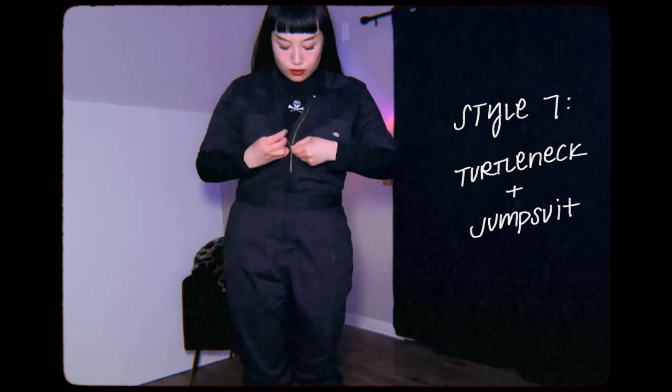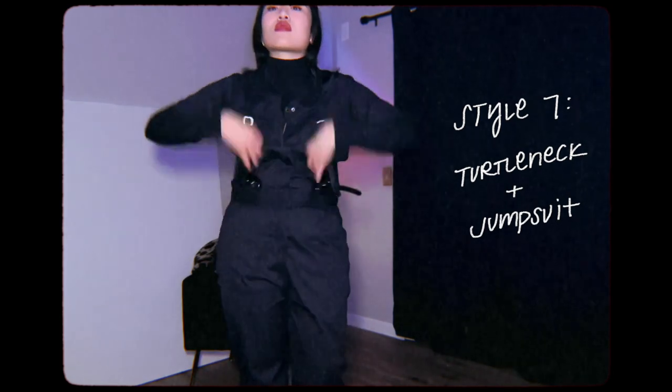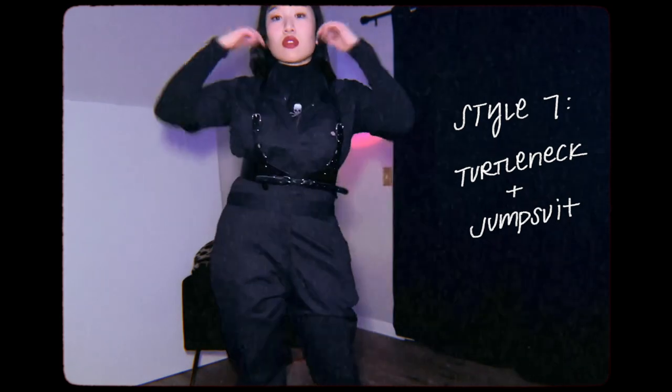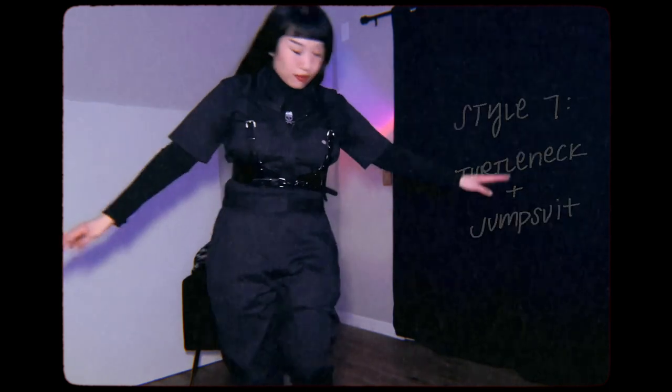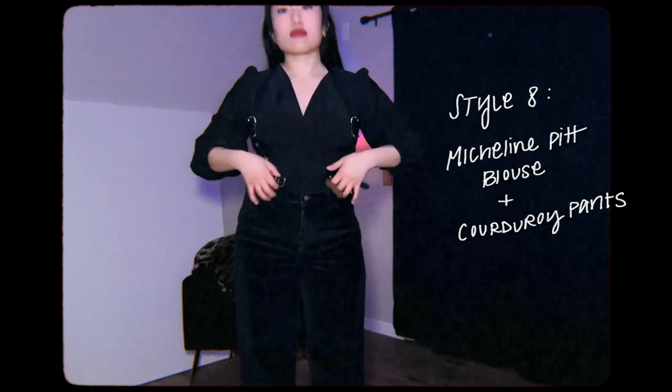Carrying the same turtleneck with a Dickies jumpsuit that I got from Amazon — but I'm pretty sure you can get this from the Dickies website as well. Also, oddly enough, there are some Dickies that are sold at grocery stores.